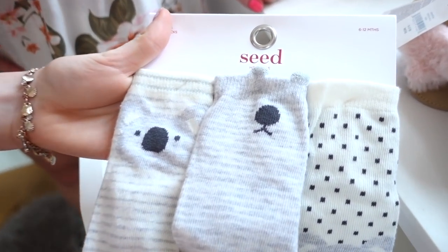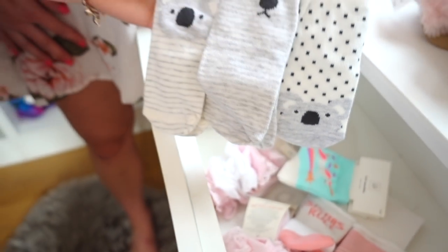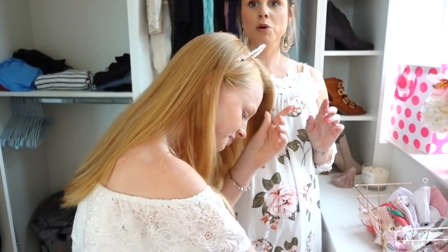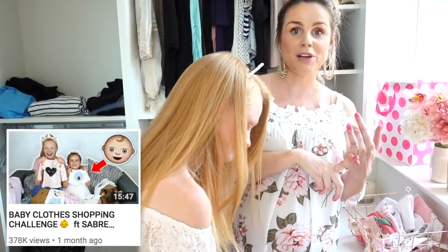First of all, we have these little koala socks which are all the way from Australia - these are what Sabre and the Norris Nuts got for little B. They bought Bea a huge collection of stuff. We'll put a little pop-up for the video, because we bought Sabre and the Norris Nuts some baby clothes and they bought us some baby clothes. They're really, really cool.